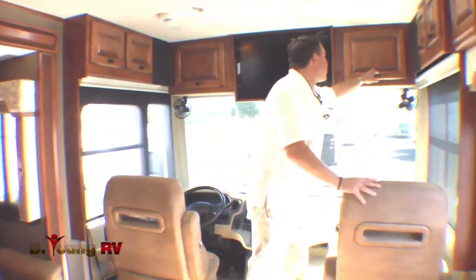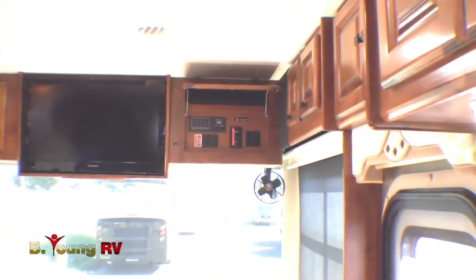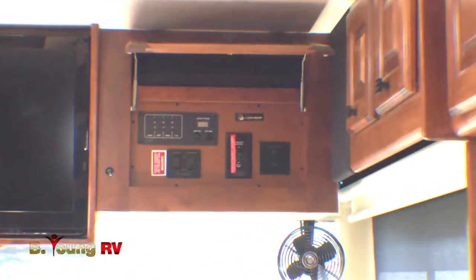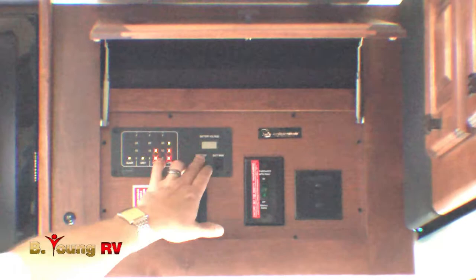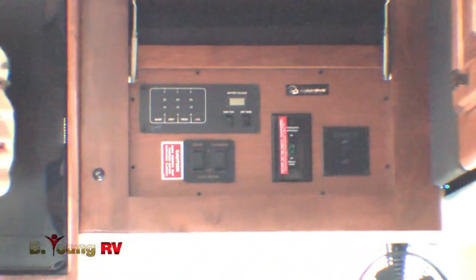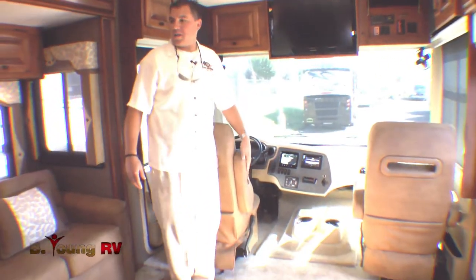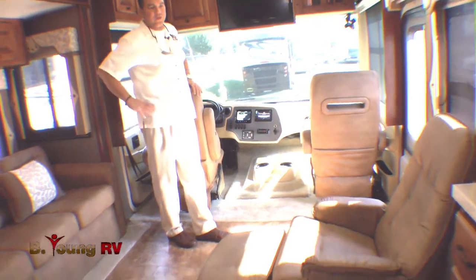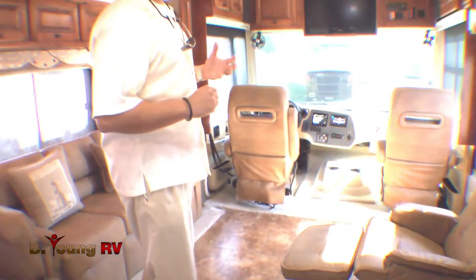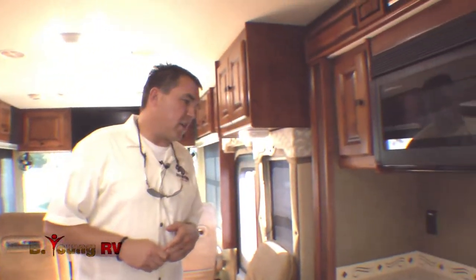Up front, over the passenger seat, is your control panel where you control your inverter, your Winegard satellite, your slide-out systems, as well as a test panel for your batteries and tanks — all at the push of a button. All Flexsteel furniture, which comes with a lifetime warranty, and this year we've gone with the darker furniture. This particular floor plan has English Chestnut cabinetry along with the City Lights interior decor — all new for 2013.